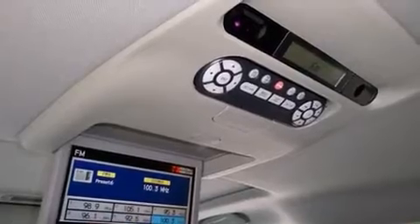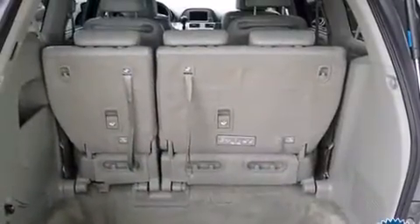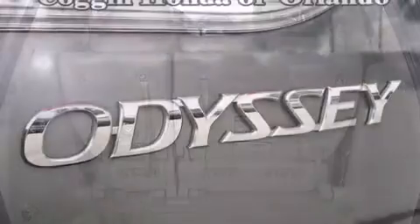Audio features include a CD player with MP3 capability, rear-mounted audio controls, steering wheel-mounted audio controls, and six speakers, enhancing the audio experience throughout the interior.